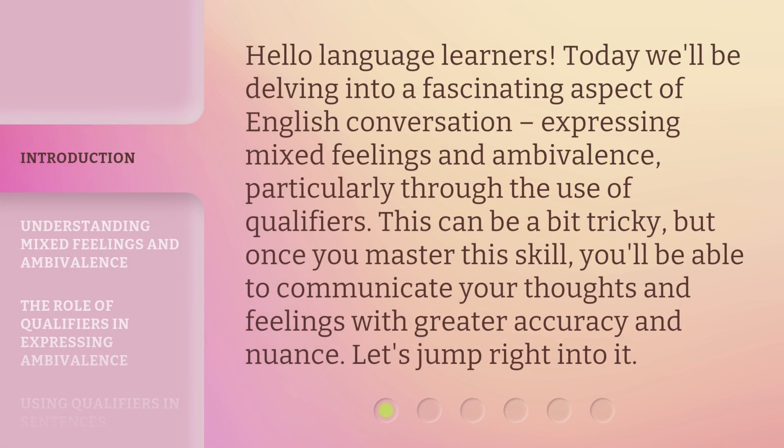Hello, language learners. Today we'll be delving into a fascinating aspect of English conversation: expressing mixed feelings and ambivalence, particularly through the use of qualifiers. This can be a bit tricky, but once you master this skill, you'll be able to communicate your thoughts and feelings with greater accuracy and nuance. Let's jump right into it.